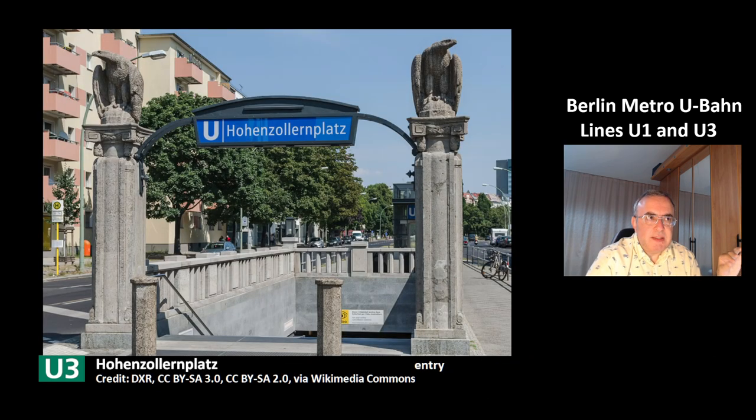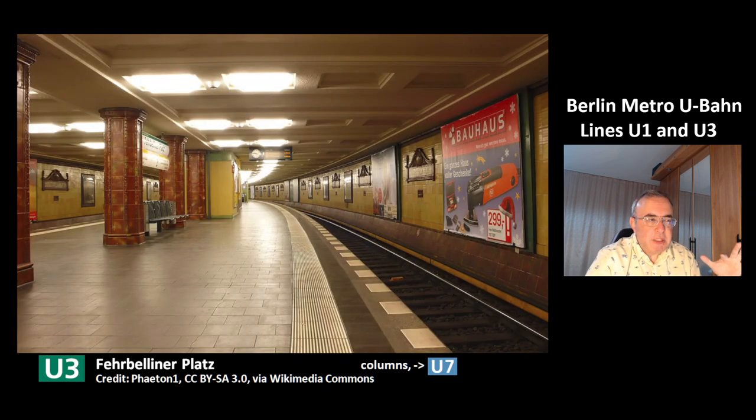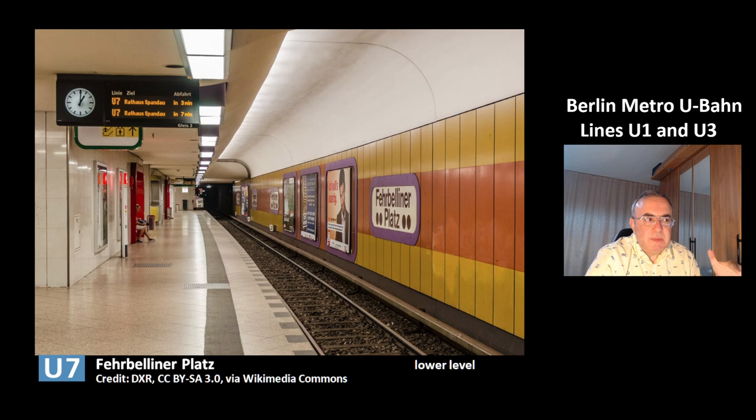This is the entry of the station. This is the next station, Fehrbelliner Platz. It has an entrance hall and it is a transit station to the other line U7. This is a picture from the station of the line U3, and you can see it has very nice columns. This is the station at the lower level of the other line U7, and you can see this is a modern design.